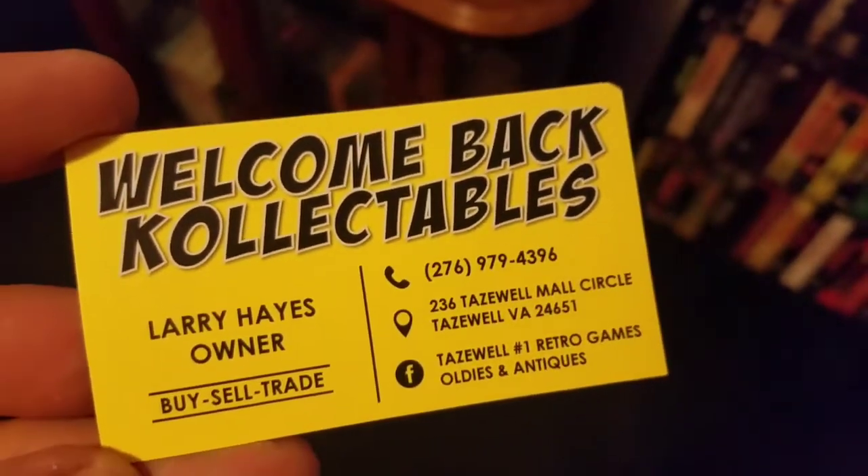Behind me is the closet you can see halfway. My son said to get some more curtains and put them up there, so I'll probably be doing that eventually. But I got some VHS tapes from Welcome Back Collectibles — got a hell of a deal, the Fran discount from Larry. If you've never been to Welcome Back Collectibles in Tazewell, check them out. He's got a little bit of everything — DVDs, VHS, toys, vintage stuff. You name it, he's got it.